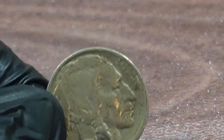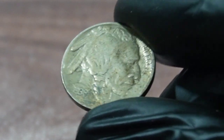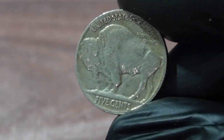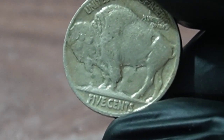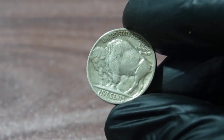If you happen to have a 1938 Buffalo Nickel in your possession, it's important to understand that not all coins are created equal. The value of a coin depends on its condition, rarity, and demand from collectors. If you think you have a valuable coin, it's best to have it graded by a professional coin grading service to determine its true value.